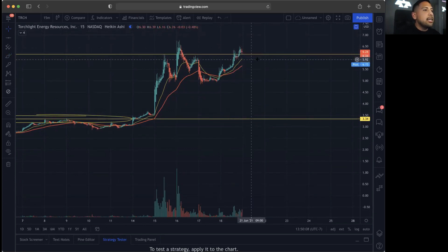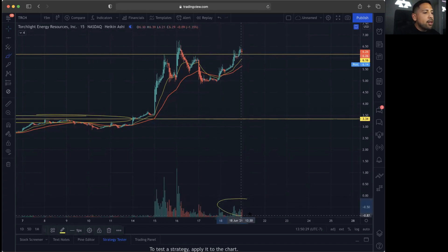Going into next week, we need to hold above resistance here at $6.16 and break into new highs at $6.76. In my opinion, breaking into the $6.80s would be very key for next week. The 20MA is above the 50MA, showing a possible breakout, but we do need volume — it looks like we have very little volume right now, and we are going to need a lot more volume to break out the way we want to.